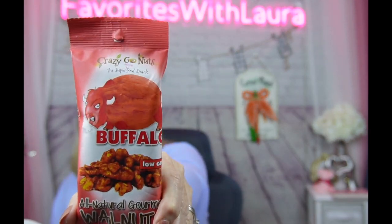Buffalo low-carb all-natural gourmet walnuts by Crazy Go Nuts — the superfood snack. These are keto, vegan, and gluten-free. A lot of the items in these boxes are gluten-free, which is great if you're on a gluten-free diet. One serving is the whole bag at 190 calories, and it's four net carbs — six total carbs minus two fiber — with four grams of protein. It's going to be a little spicy!